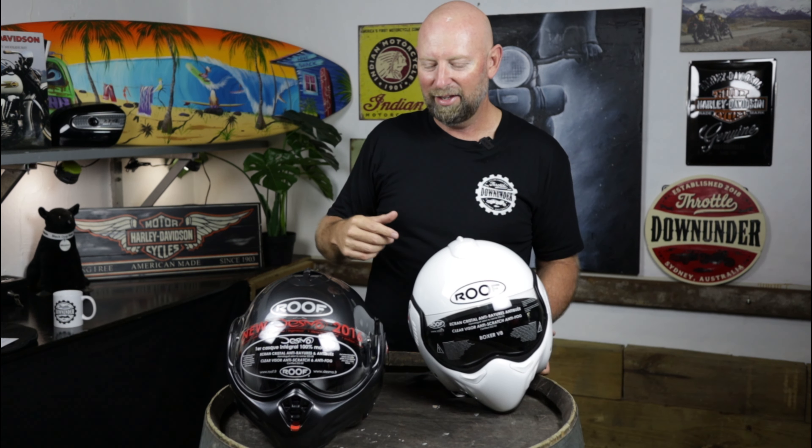Ventilation in Australia for riding is super important to me — I overheat really easily. On the chin-bar of the Boxer, there are aggressive shark gill vents to let airflow in, plus manual chin-bar vents that raise up and close down easily. At the top of the helmet, a switch opens a small air intake and a small exit point, allowing airflow to come over the top of your head and exit behind. Very, very good ventilation — noticeable when you're riding and you open it. Big thumbs up.